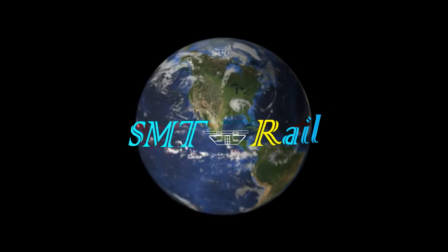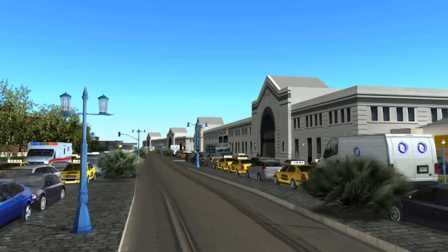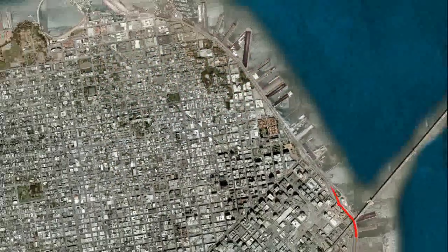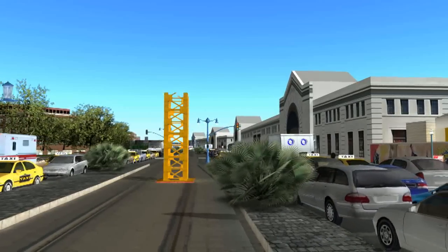SMT Rail presents the smartest green mass transit system on the planet. Every day, 80% of the world's major urban areas suffer from traffic jams and overcrowded public transportation systems. The air pollution, noise pollution, and urban footprint of most present public transportation systems can undermine and even exacerbate the problems they were designed to solve.